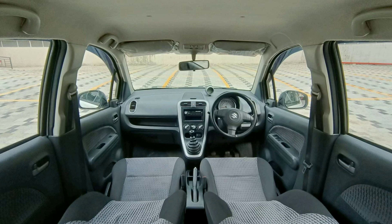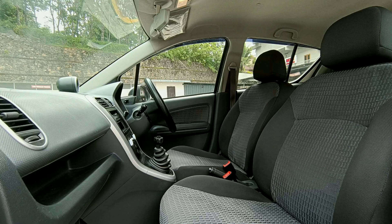Features include: AC, power steering, 4-door power windows, central lock, fog alarms, and music system.